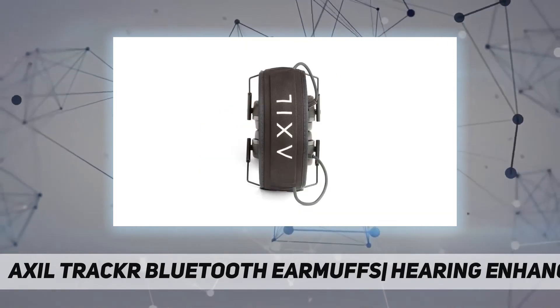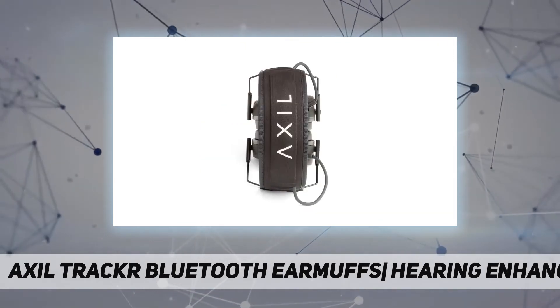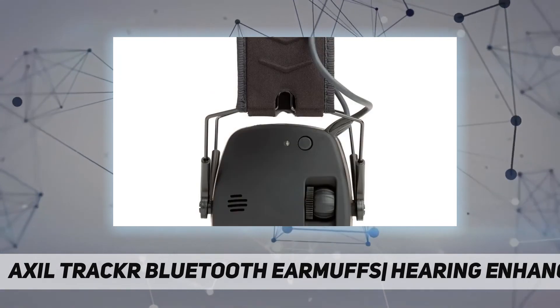Sound-activated compression with a 0.02 second reaction time. Care instructions: gently wipe earmuffs and headband with a damp cloth.